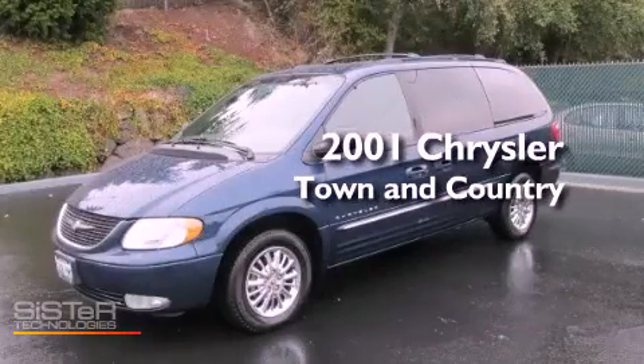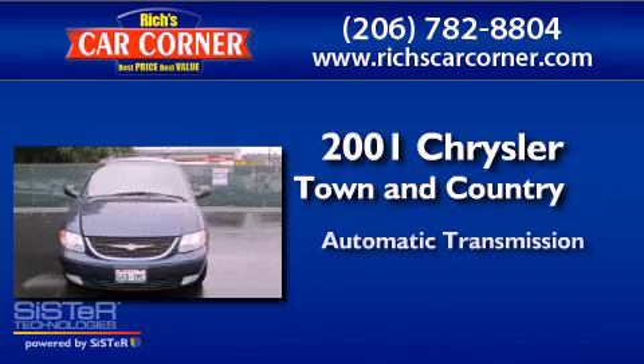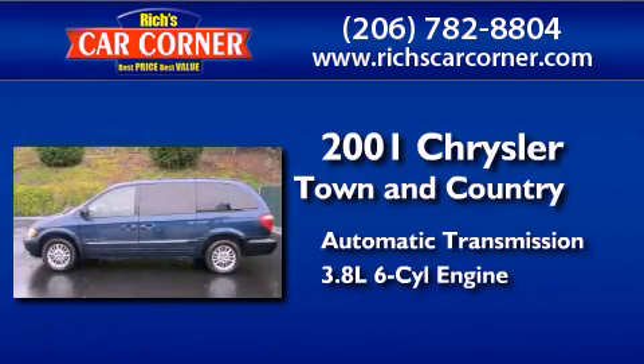This is a 2001 Chrysler Town & Country. This minivan has an automatic transmission and a 3.8L V6.